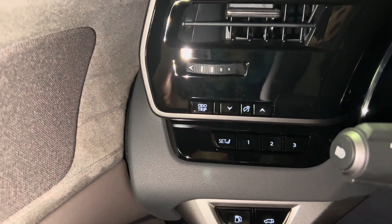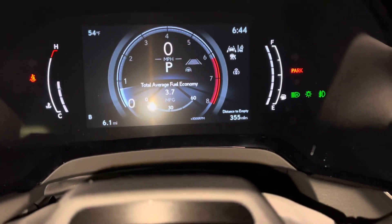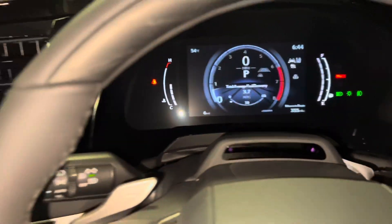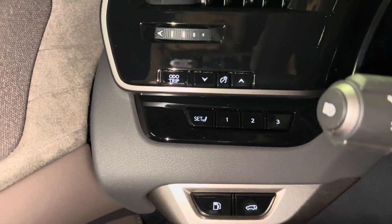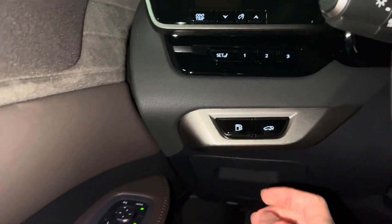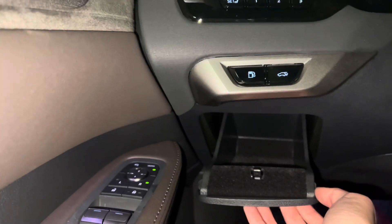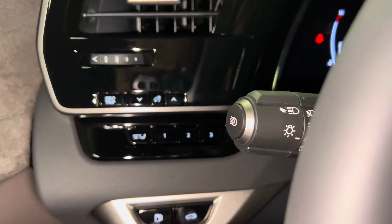On the side of the vehicle, we have our door trim switch with brightness setting, 3-person memory seating, our gas-release switch, our rear tailgate switch. Below that, we have our storage compartment, along with our hood release switch and our automatic high-beam switch.